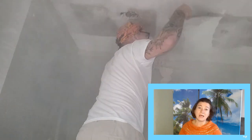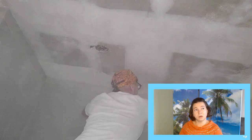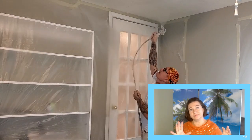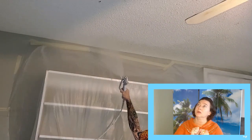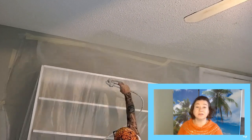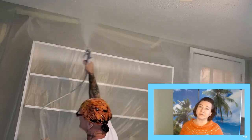You can of course hire a contractor, but it's much easier to sell your house with statements like 'no popcorn, fresh paint,' and even no carpet will do the trick — or new carpet. Stuff like that.